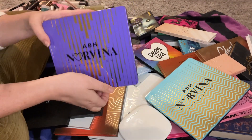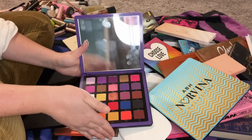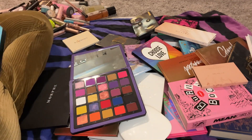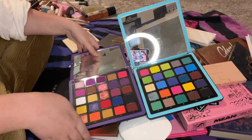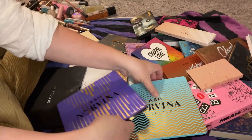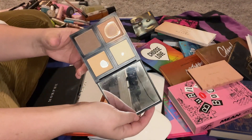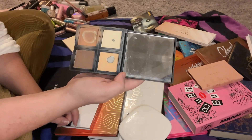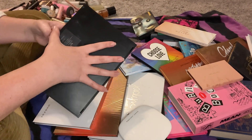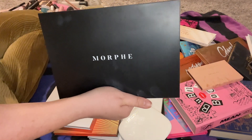The ABH Norvina Collection palettes — I have Volume One and Volume Two, both really pretty with a lot of pops of color I don't have in my other palettes — I'll be keeping both. This little ELF contour palette I used a lot and it was one of the first contour palettes I ever bought, but there's no telling how old it is so we're getting rid of it. The Morphe 35H Artistry palette — I just gravitate toward other palettes — I'm getting rid of this one.